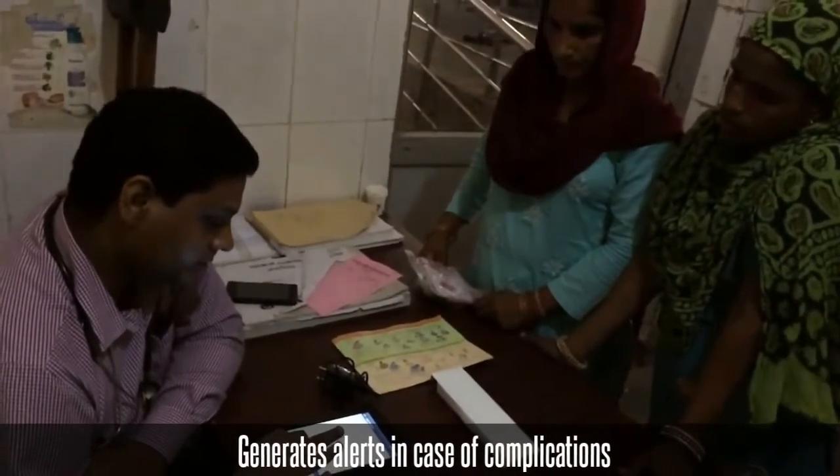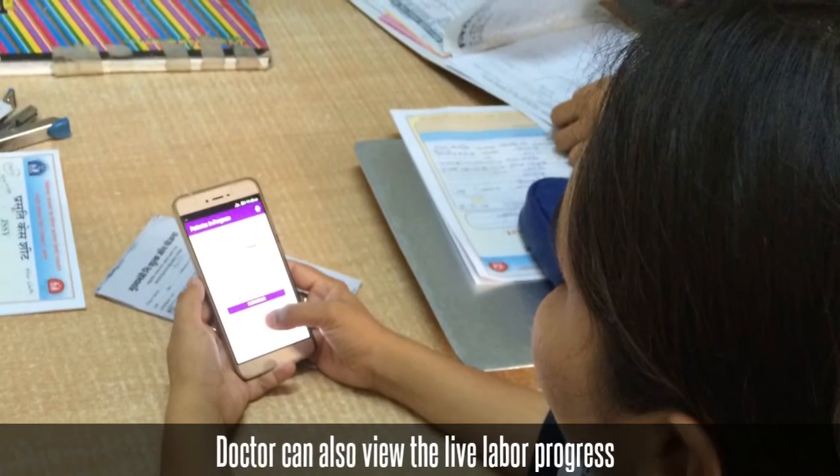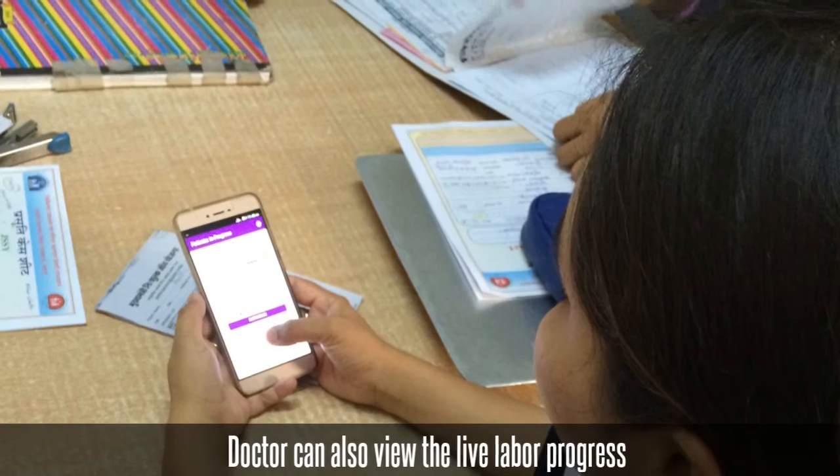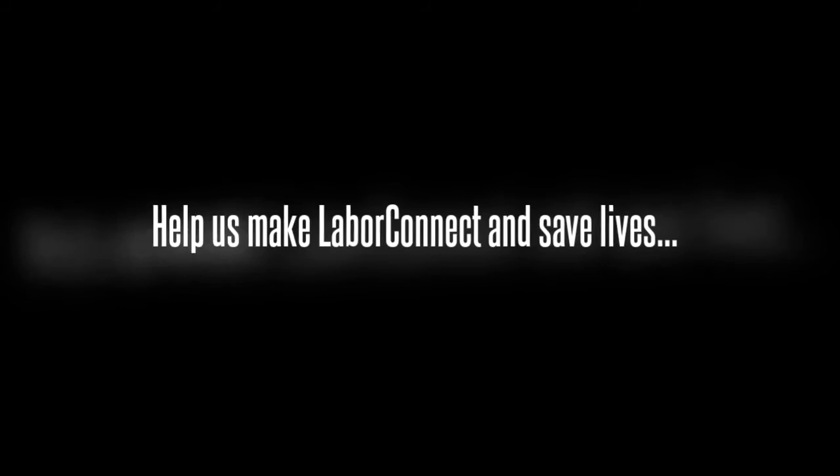It also generates alerts in case of complications based on an inbuilt algorithm. The doctor at a remote location can also view the live labor progress and guide the midwives. Help us make Labor Connect and save lives.